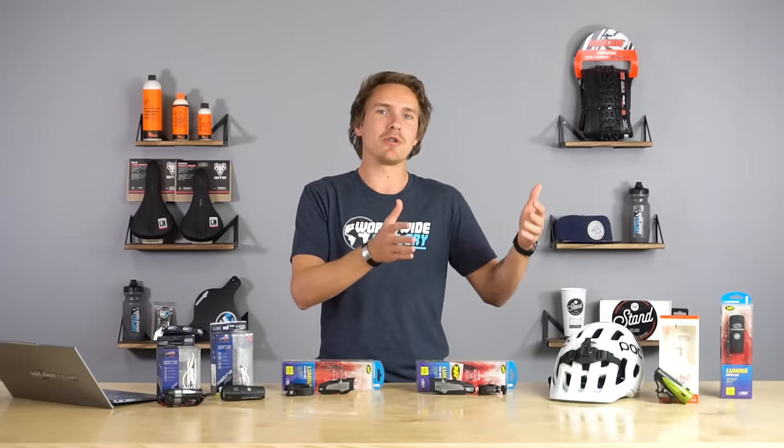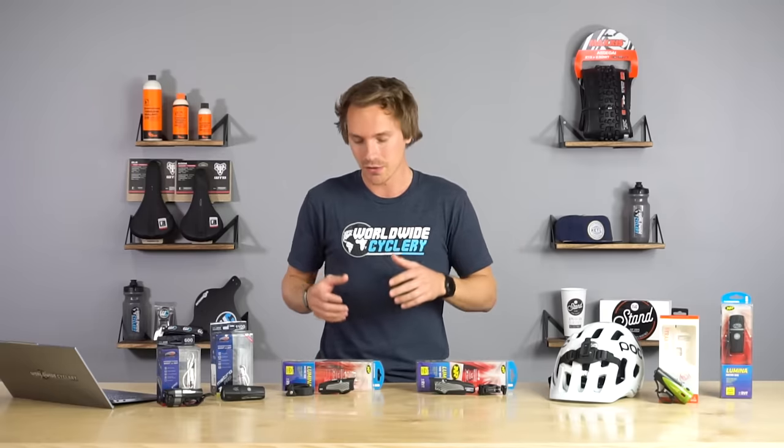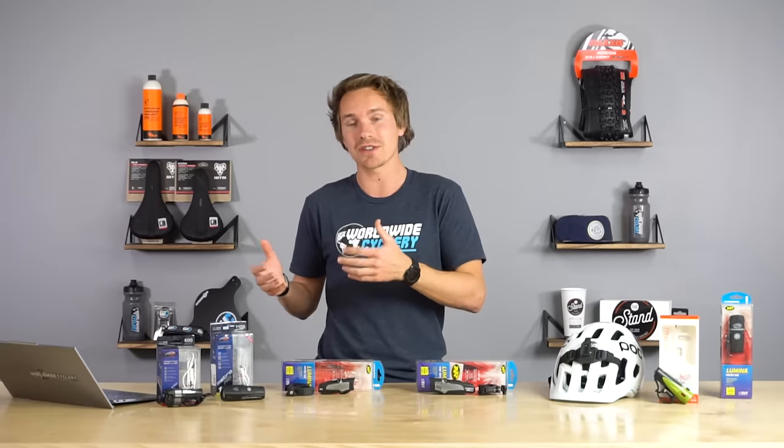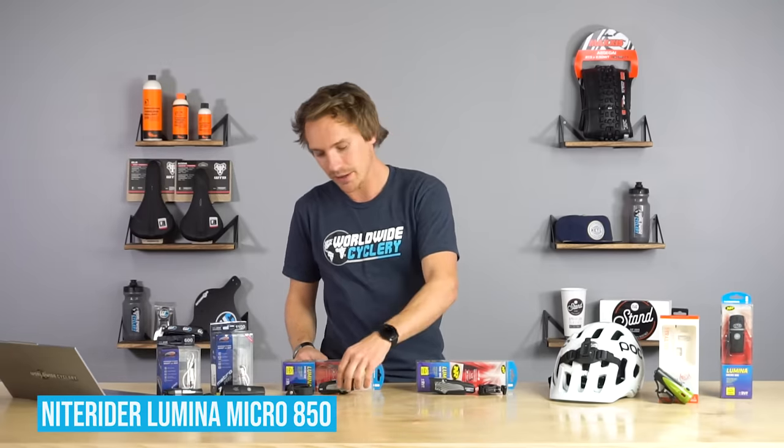Surprisingly, year to year my setup has not changed. There hasn't been a crazy amount of innovation in lights — I think everyone got to a point where they could only hit so many lumens per price point, so much lightweight and battery power. My favorite light last year and this year is still the NightRider Lumina Micro 850. This is an 850 lumen light that'll last an hour and a half at max power, with multiple settings.